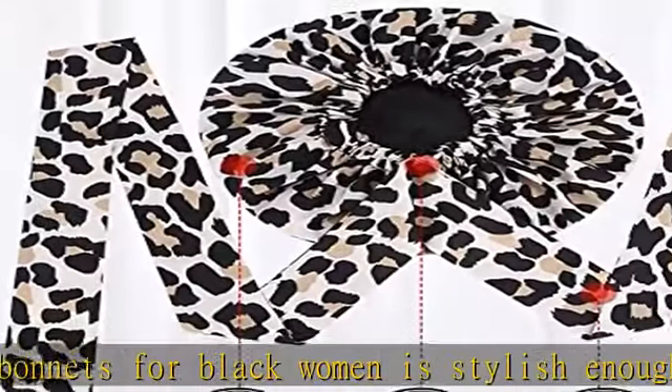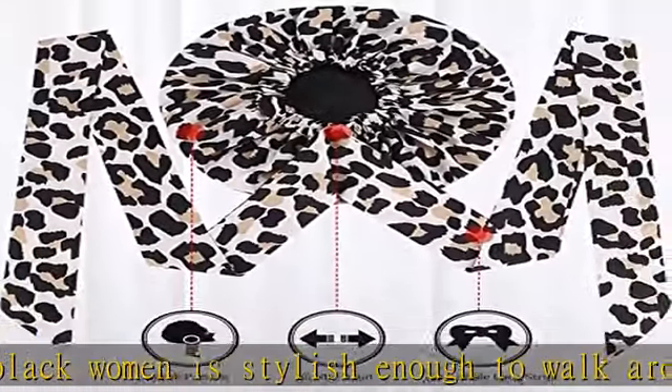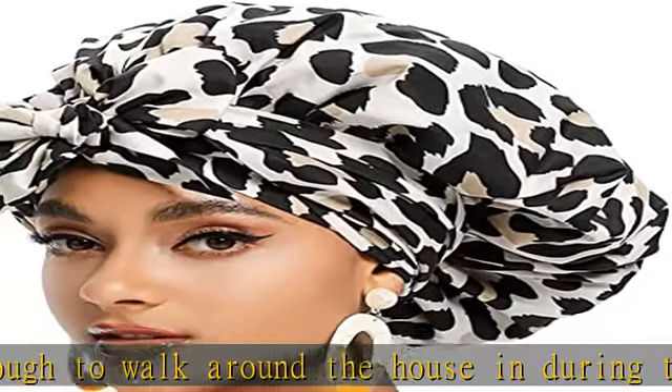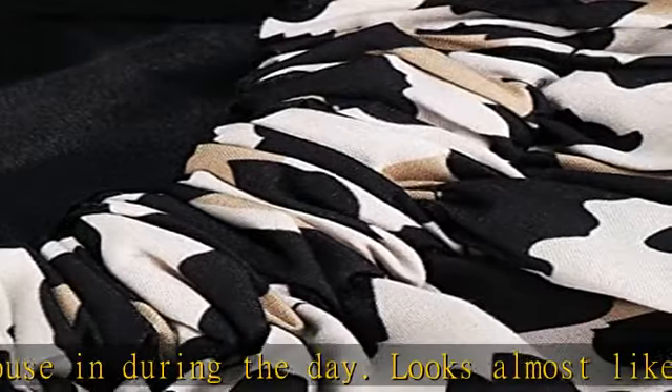Satin Bonnet with a built-in headwrap: Our women's satin bonnet has two straps to adjust head size for comfortable wear. The straps of the braids bonnet are long so you can tie around your head several times to make sure the silk hair bonnet is secure.